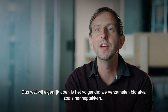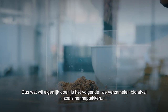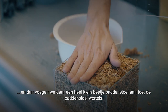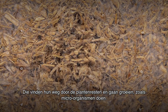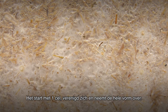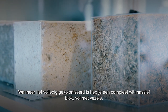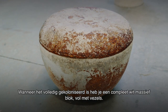What we basically do is collect bio-waste, biomatter, such as hemp stalks. Then we put a little bit of mushroom on it — mushroom roots — and that will find its way. It will grow as a micro-organism. It starts with one cell, and it will unite and take over the whole form. Once fully colonized, you have a white, solid block full of fibers.